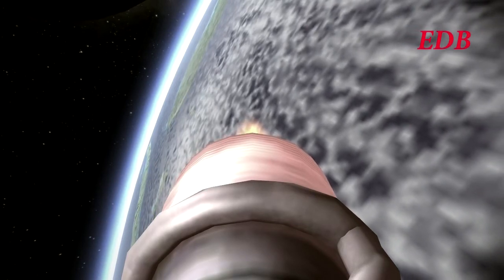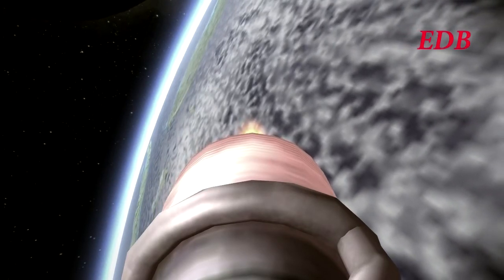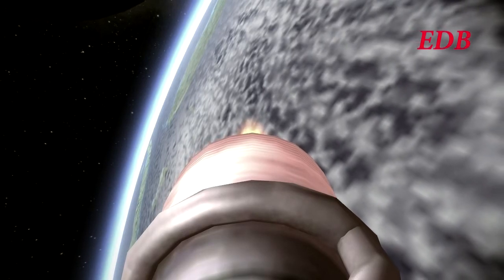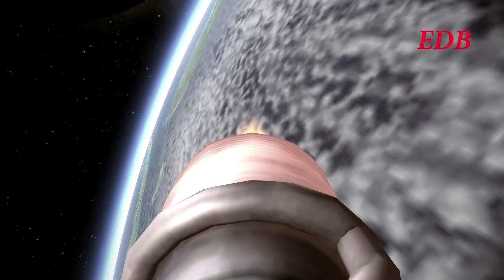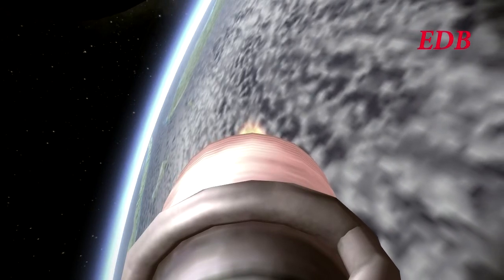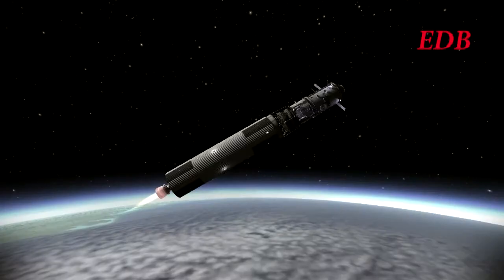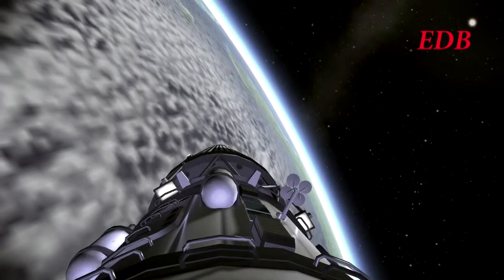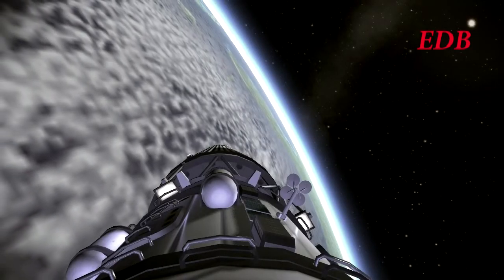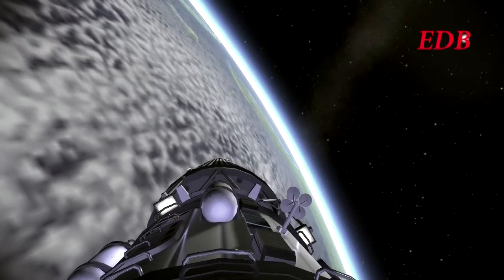Titan Module 1 has two docking ports. One is the 3.7-meter docking port that will connect to Module 2, to be launched later this week. The other docking port is a 2-meter port used to facilitate the arrival of crew. So with this module in space, crew can come aboard.